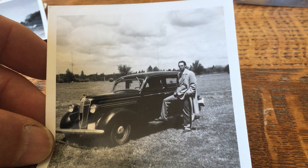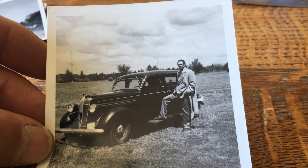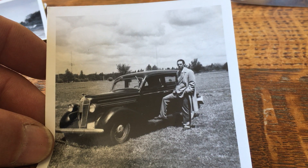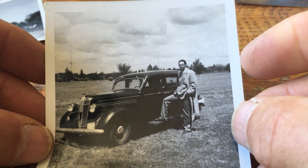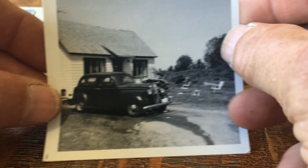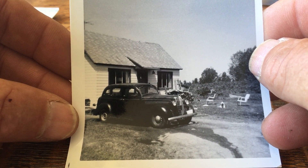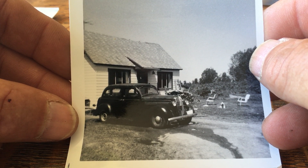Flathead six, three speed on the floor. Running boards — that's where my foot's standing. Here's at the house and it looks like I just washed it. Cool old house.